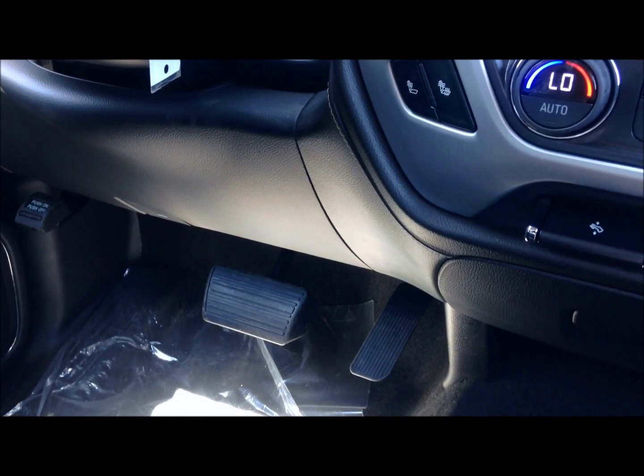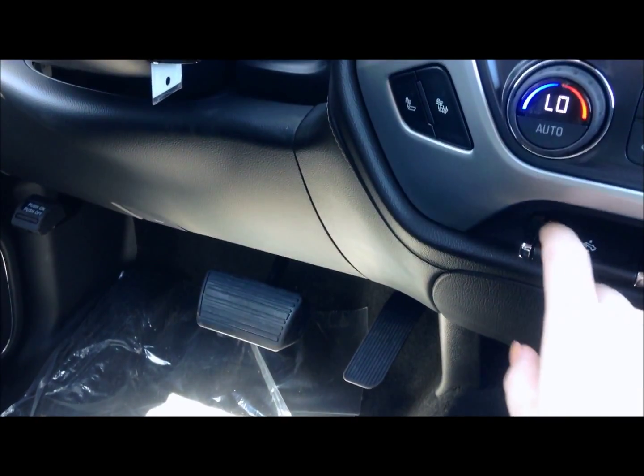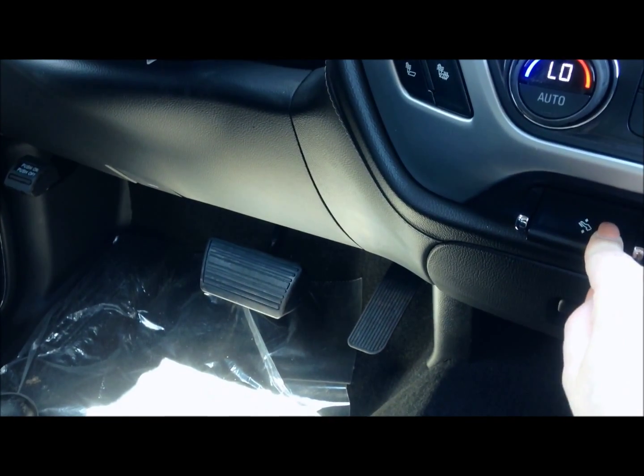The accelerator and brake pedal height adjustment feature is very convenient. If you hit this button here, you can adjust the brake pedal height to your liking.